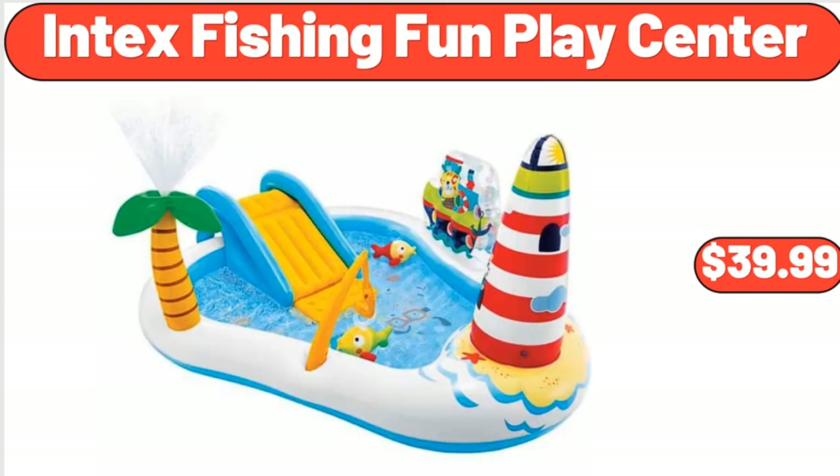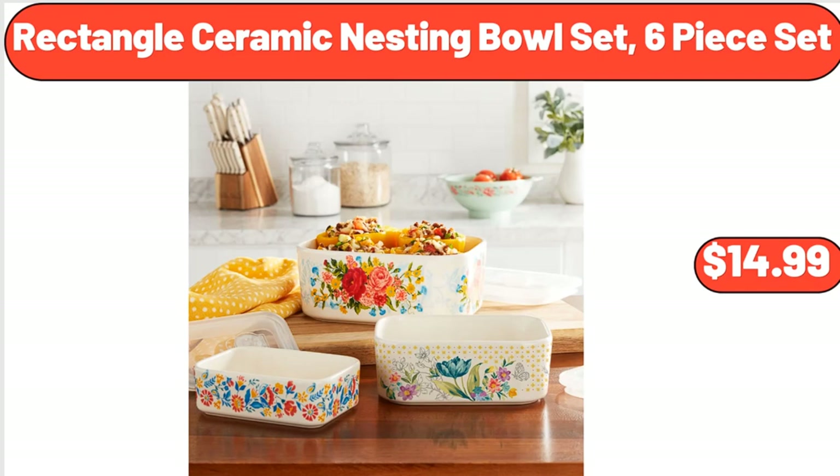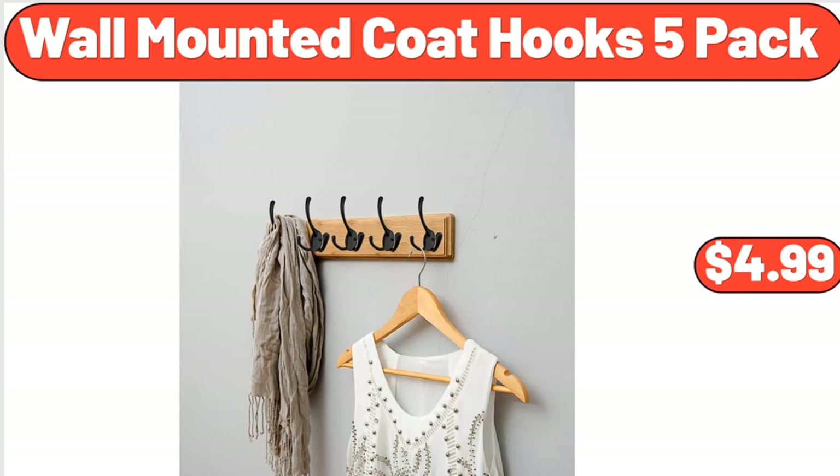Intex Fishing Fun Play Center, $39.99. Rectangle Ceramic Nesting Bowl Set, 6-Piece Set, $14.99. Wall Mounted Coat Hooks 5-Pack, $4.99.